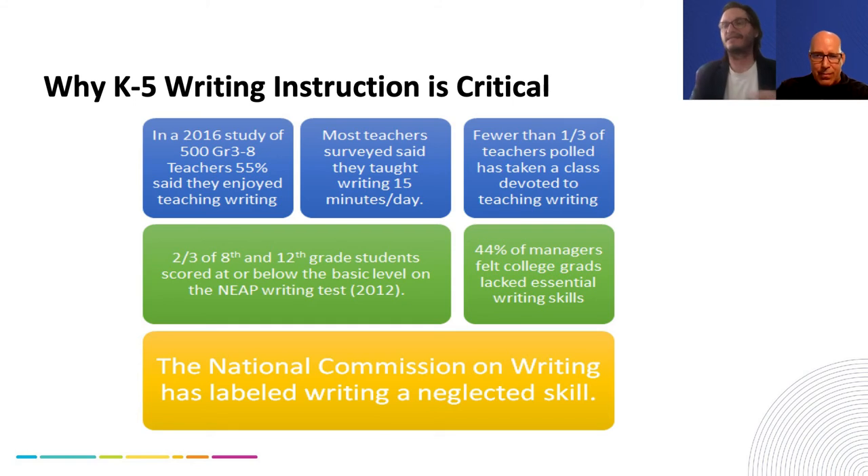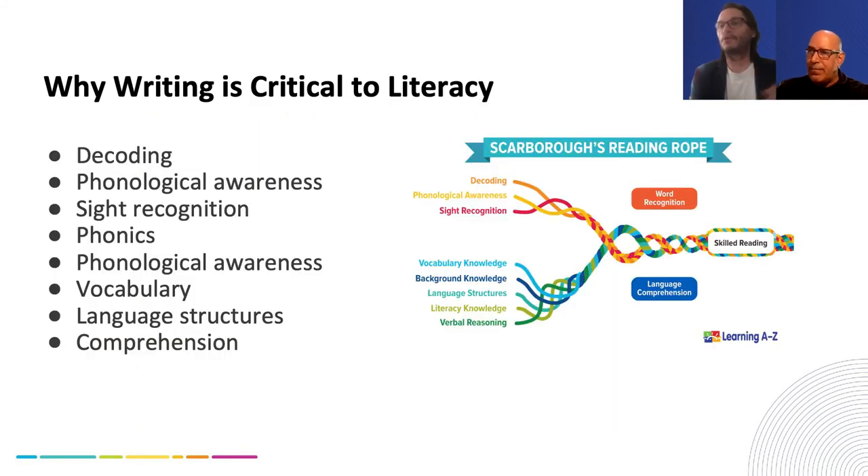We all know the big gap educators are trying to solve today is focused mostly on literacy, where writing is a component. Writing instruction and practice is critical to literacy broadly. There's a big focus on foundational skills, and writing clearly has a role to play in the development and practice of those skills as well.